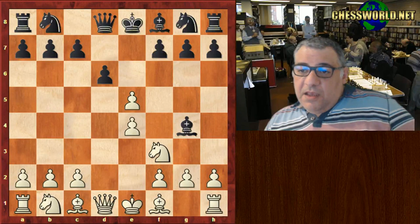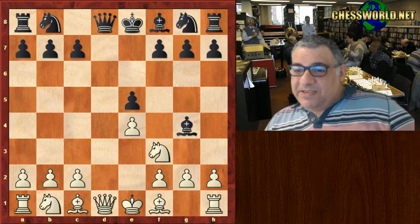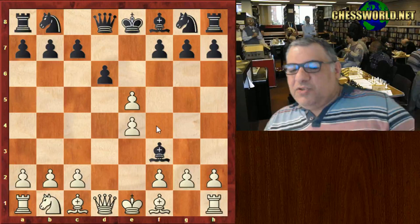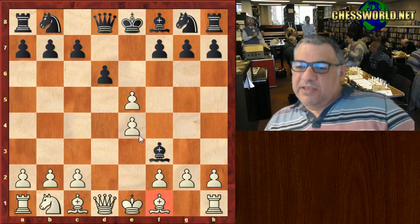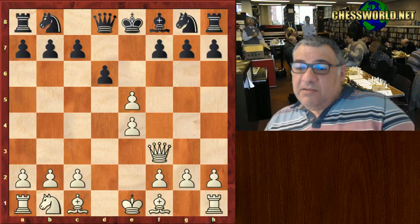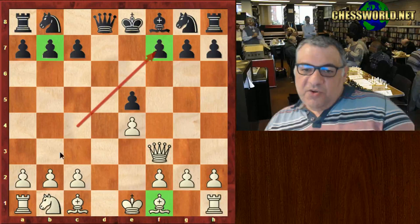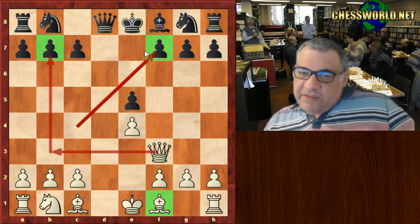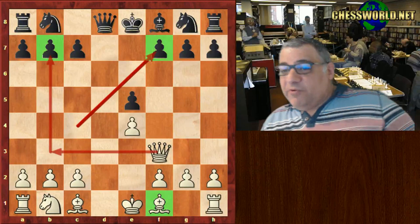After d-takes, black cannot afford to take now because of Queen takes d8 check and then knight takes e5. So black is giving up the light square bishop, and that's really playing into Paul Morphy's hands. His trump cards include better central control, faster development, and when he has a bishop the opponent hasn't got, that's a big advantage on the light square color complex — which black has already weakened. Targets on f7 and b7 are both coincidentally light squares.